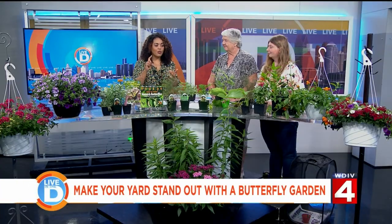Alright, so to break it down: nice sunny spot, and the right plants to attract the right kinds of butterflies. So tell us about some of the plants that we have here — we've got a lot going on.